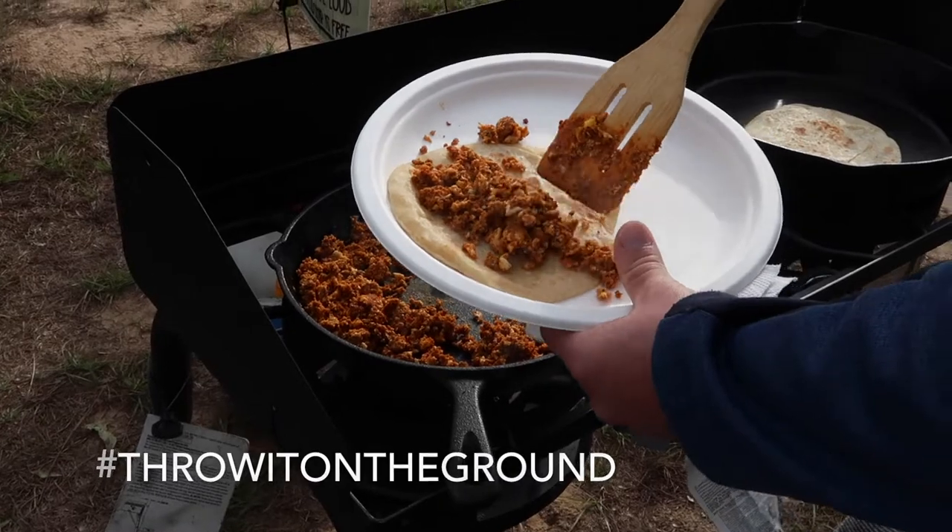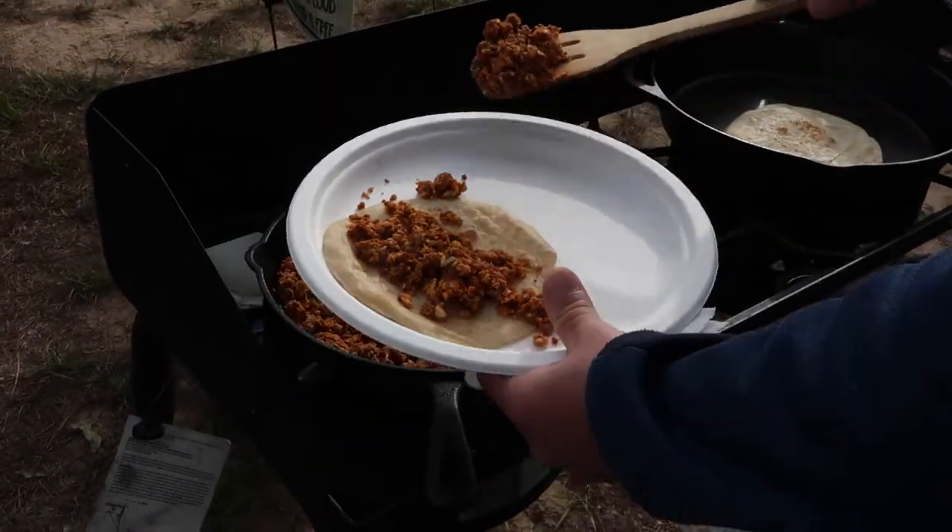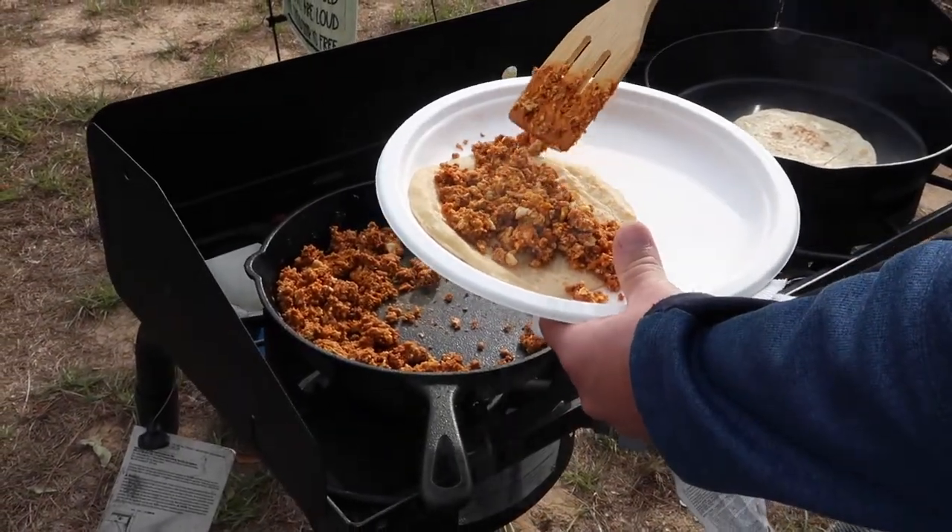Tyler is making me my delicious taco. It looks so yummy and we are currently in Grapeland, Texas staying at the Pineaut Rally.